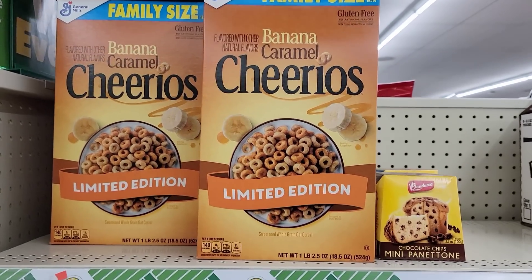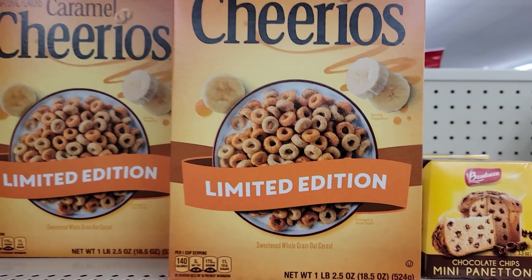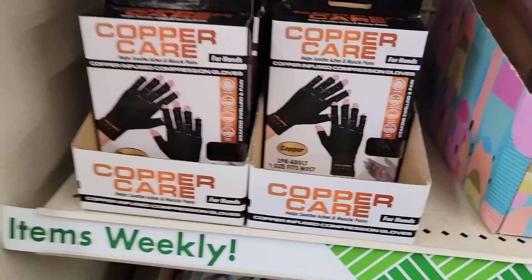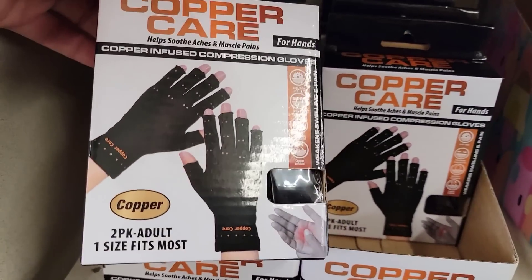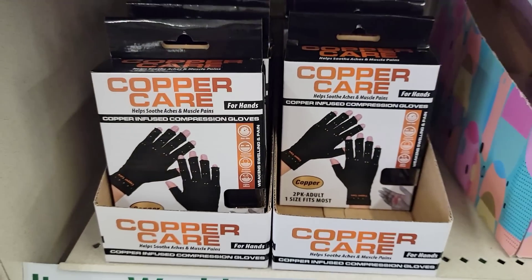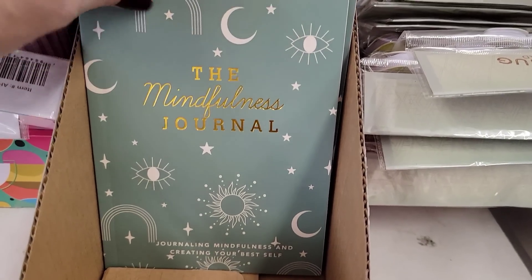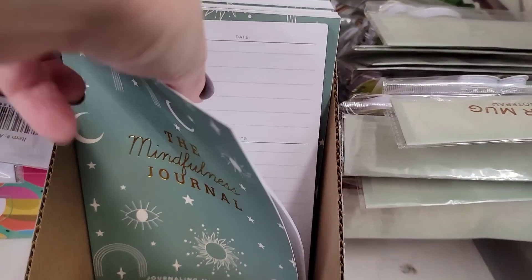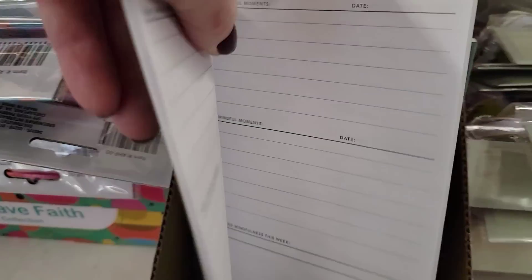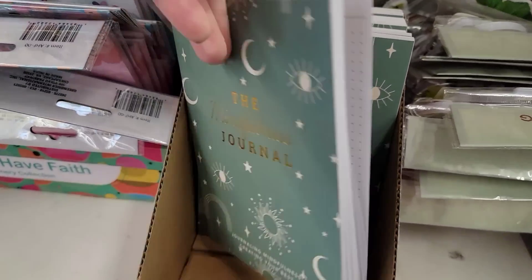Look at this — this is a family size General Mills Banana Caramel Cheerios! And they had more of the Copper Care gloves. I thought this journal was really pretty — it has different things you can write down: the dates, your thoughts, take notes. I thought that was really cute.